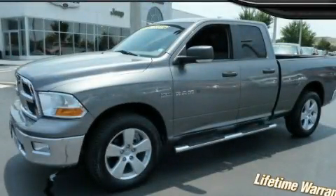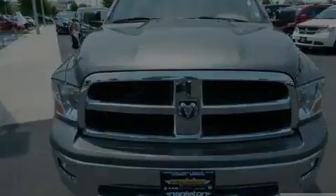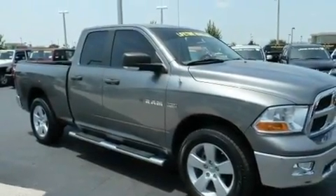This is a 2009 Dodge Ram 1500, made for the job site, the trail, and the town. It has a 5.7-liter 8-cylinder engine, an automatic transmission, and 4-wheel drive.